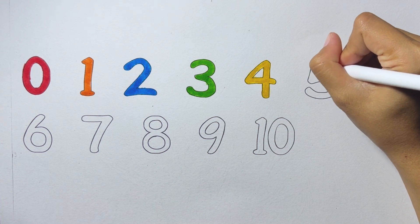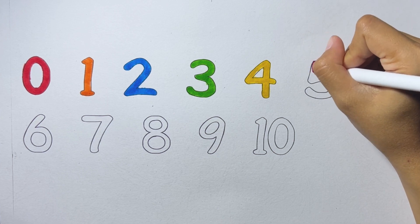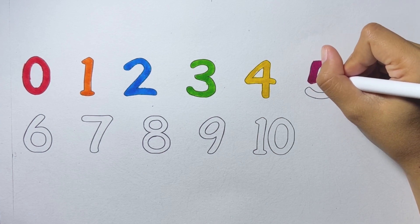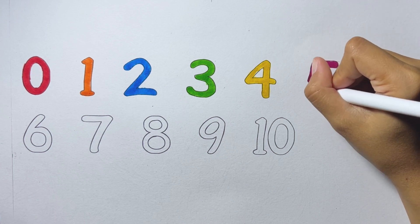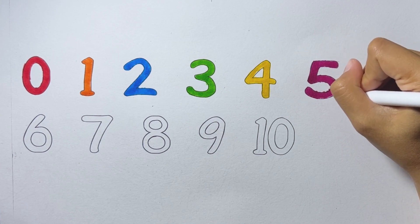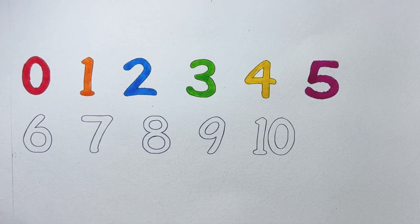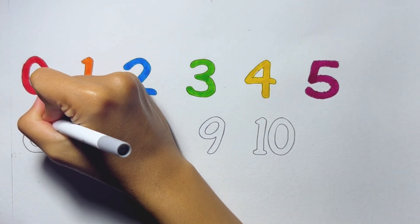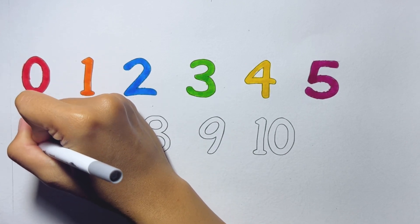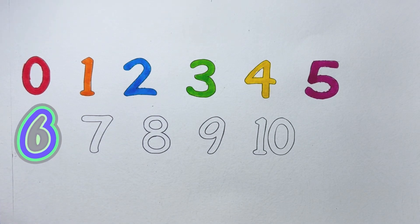Five. Two, blue color. Five. Six. Gray color.